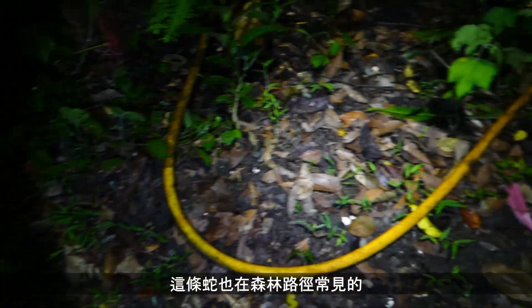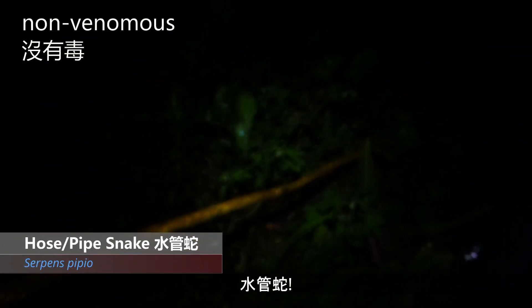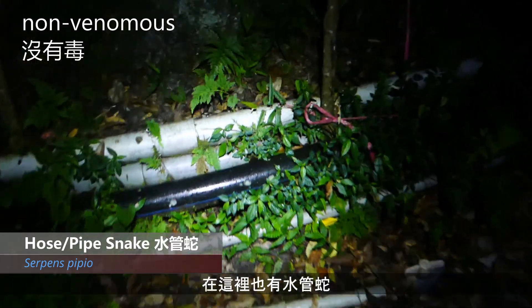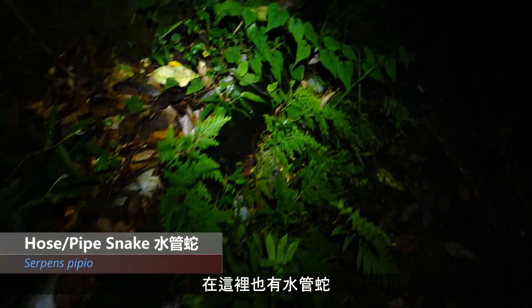Now this is a relatively common snake along forest trails — the hose snake. And over here, more again — pipe snakes.